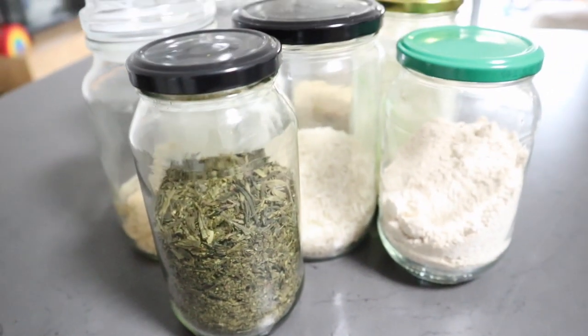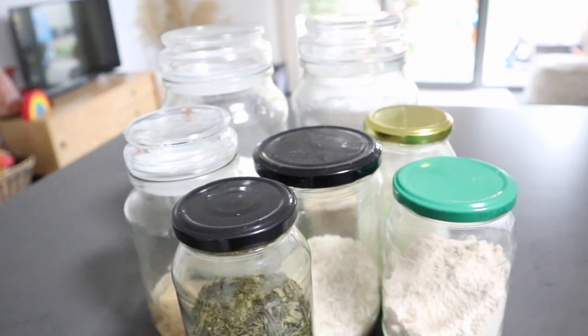Number six: reusing jars. We have them anyway, so you may as well reuse them — they can make really beautiful pantry organisation, especially if they're all clear with matching lids. The next hack is not using paper towel and instead using reusable kitchen wipes. I just throw them in the wash, it's environmentally friendly, and it saves you so much money. I never buy paper towel and I've never needed to.